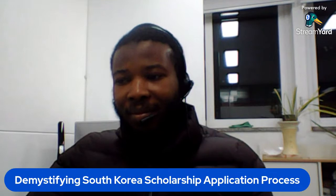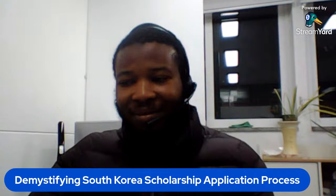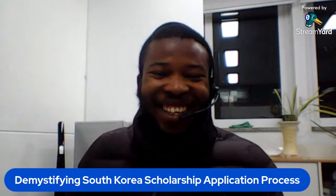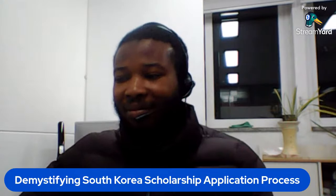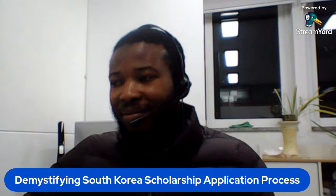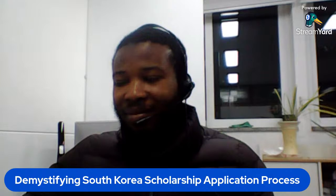We are glad to have scholar Ahmed Olatunde Obashekuri here. We had hoped for two speakers, and unfortunately our second scholar is not yet here, but we hope to have him present before the end of the program. So jumping into what we have today, we'll be demystifying the South Korea scholarship application process, with scholar Ahmed as our guide.